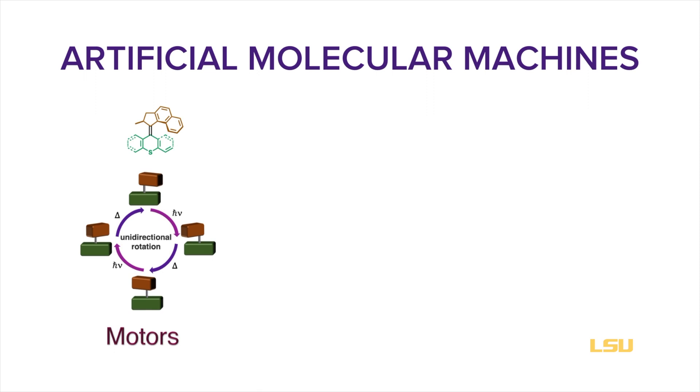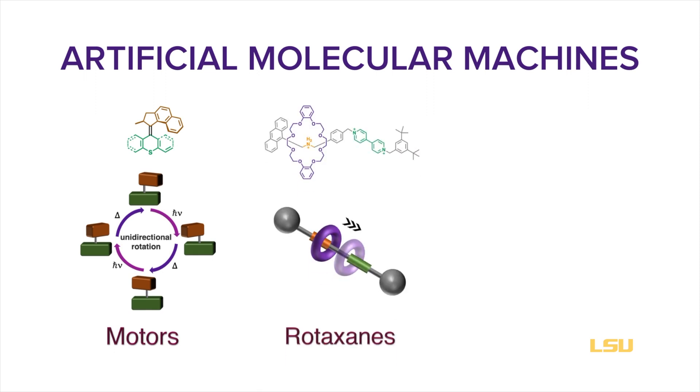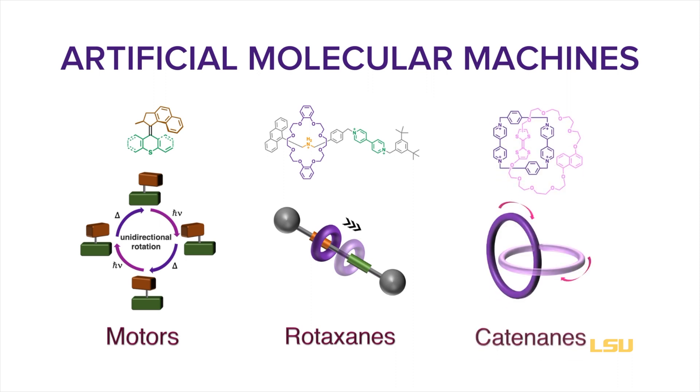Artificial molecular machines are molecules that produce quasi-mechanical movements in response to specific stimuli. The most fascinating thing about these machines is that they are only a few nanometers in size — that is a billionth of a meter — and their mechanical work can be used for exciting applications in material science and medicine.